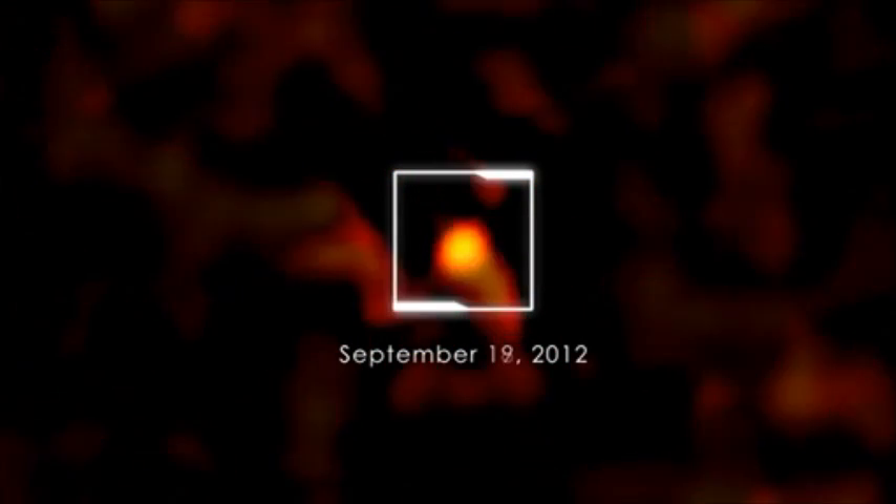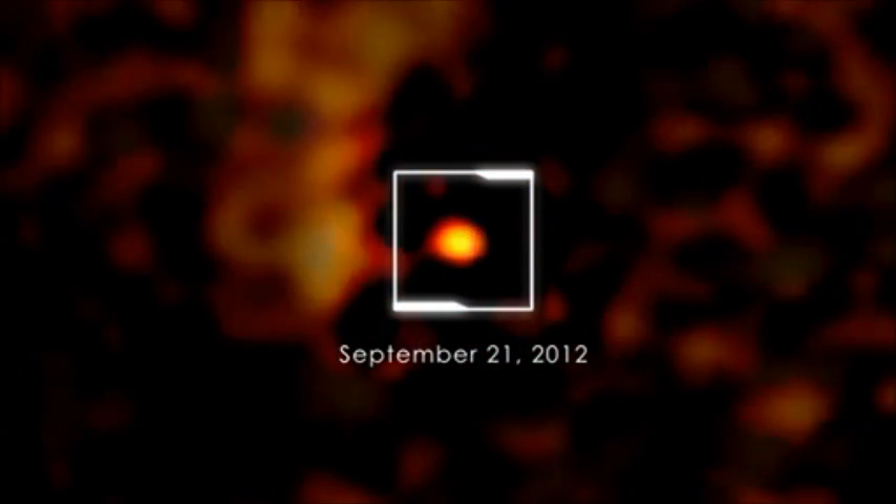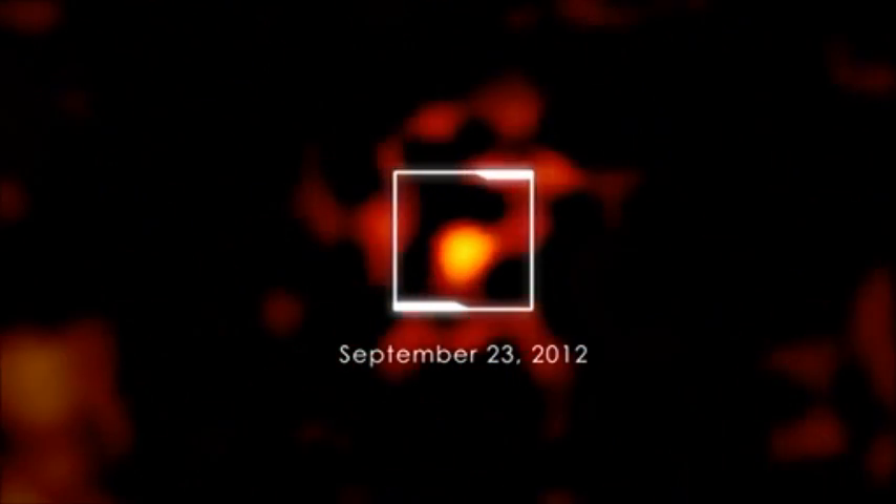At lower energies, such as those seen by Swift's X-ray telescope, it continued to brighten into October. Additional X-ray behavior told astronomers that the object at the center of this activity was a previously unknown black hole.